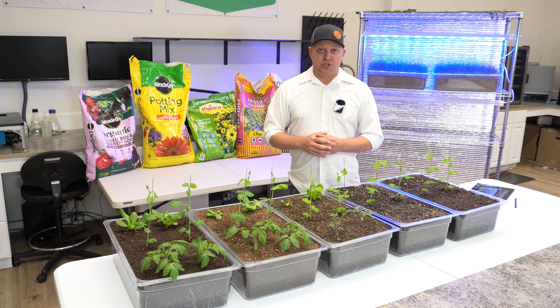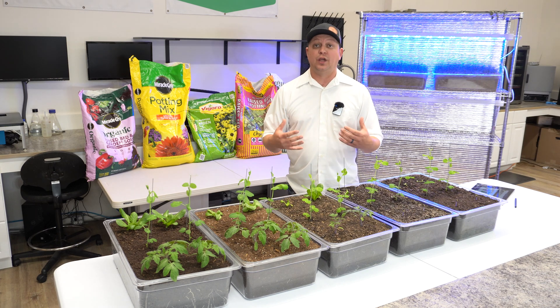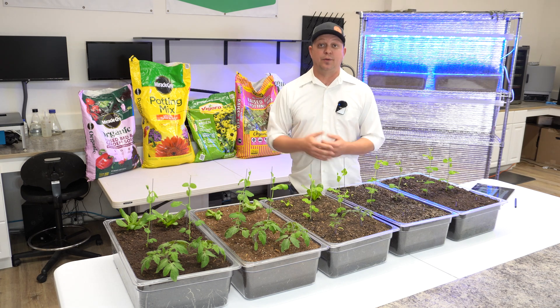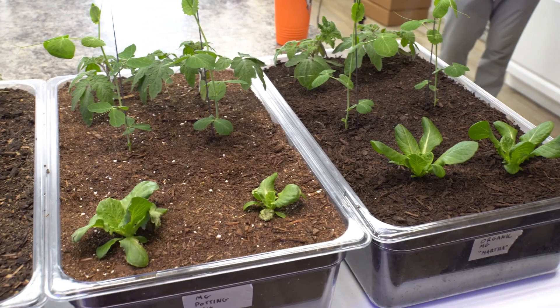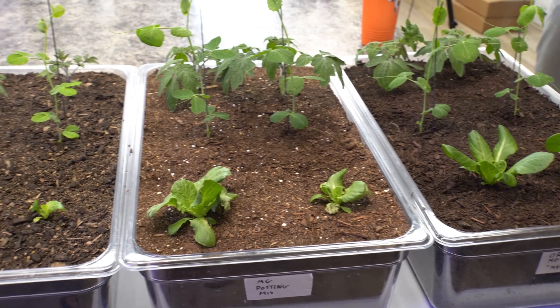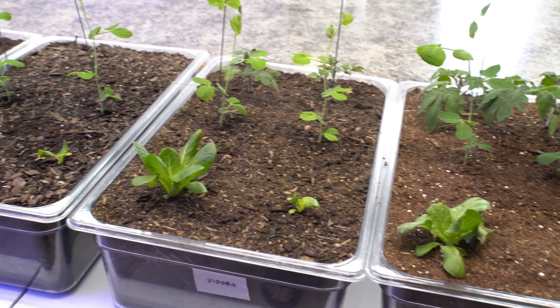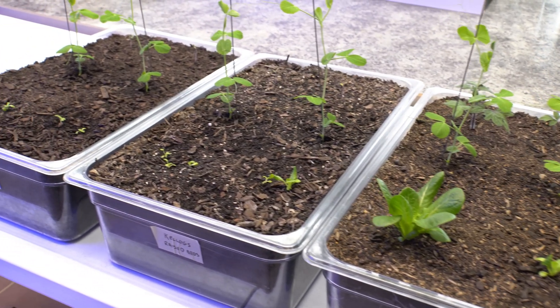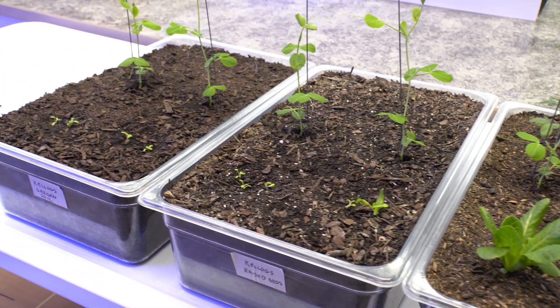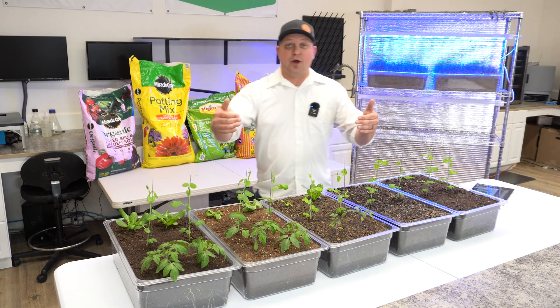Right now what we're looking at is three weeks after we planted, and we wanted to show you the results early. So let's go ahead and jump into the results. We're going to look at the results in two different buckets: first we're going to look at our visual results across the tomatoes, peas, and lettuce. Then we're going to jump into the MySoil data and look at the nutrient differences and pH differences amongst each of these bagged soils. Let's start up front with our tomatoes.